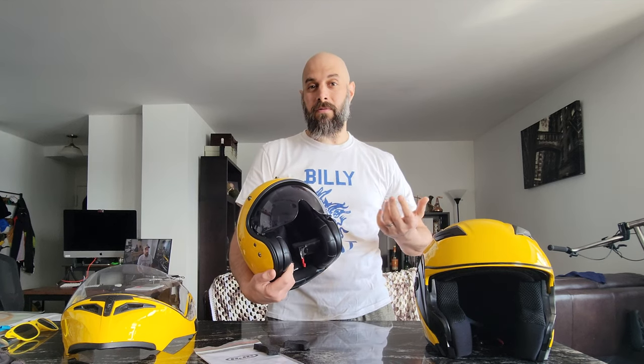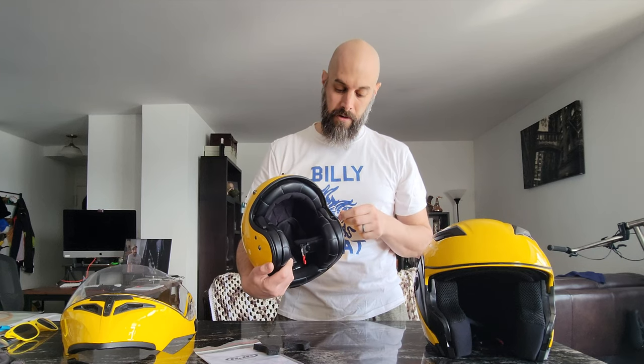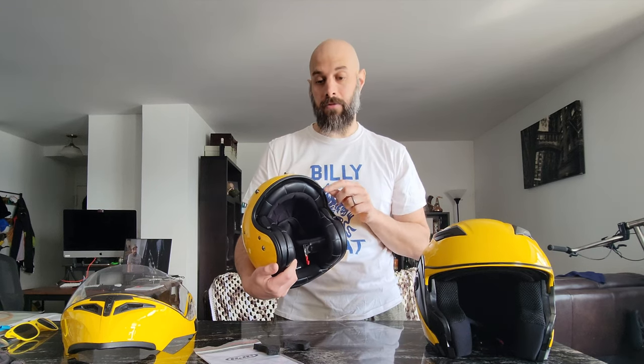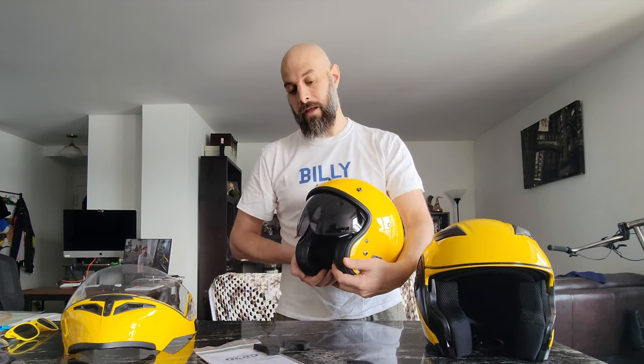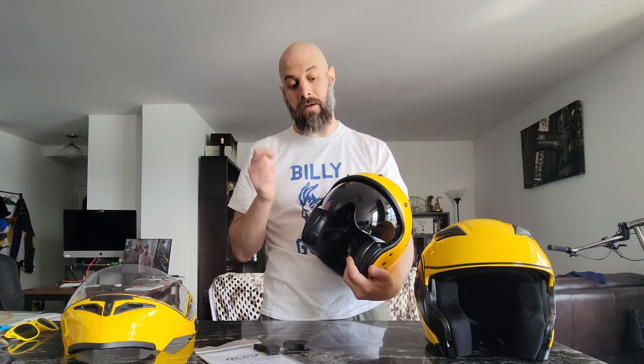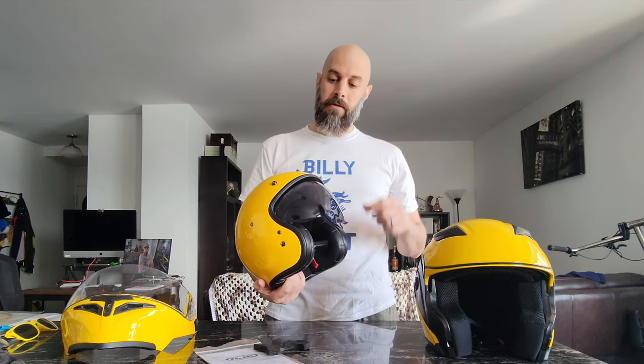I want a clear visor, and it's a pain to find these things — it's like they stopped making them or they're sold out in the US. The only place I could find replacement visors, pin locks, and shields was in Europe, and they charge crazy shipping. The good thing is I found one in California. Speed Addicts didn't have it, but I found it and ordered it ahead of time because I knew mine wasn't going to come with a clear one.